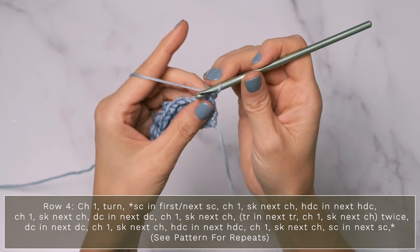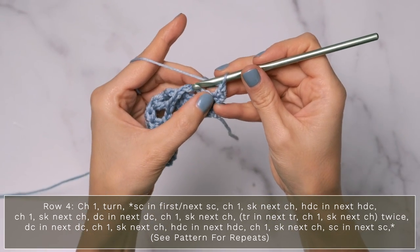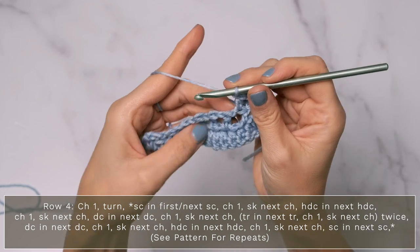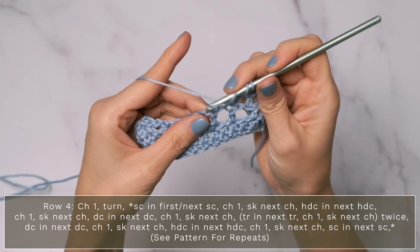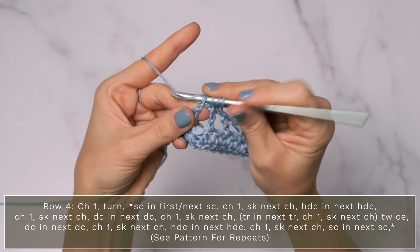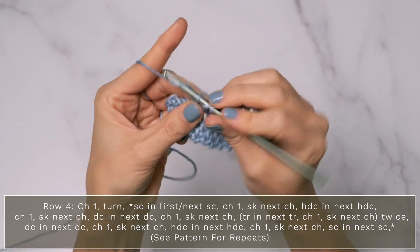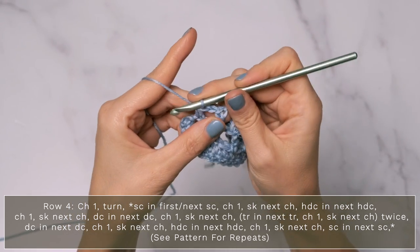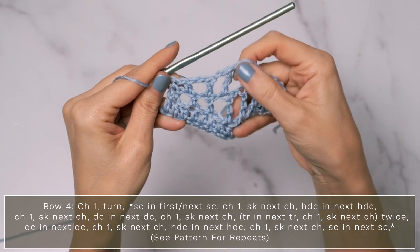Row four, you're going to chain one and turn, and you're going to single crochet into that very first single crochet. Then chain one, skip the next chain, and half double crochet into that next half double crochet. Then chain one, skip the chain, and double crochet into the double crochet. Chain one, skip the chain, and triple crochet into the triple crochet. Do that again: chain one, skip the chain, and double crochet into the triple crochet. Chain one, skip the chain, double crochet in the next double crochet. Chain one, skip the chain, half double crochet into the next half double crochet. And then chain one, skip one, and work a single crochet into the final stitch when you reach the end. This row is actually forming the top half of our waves.